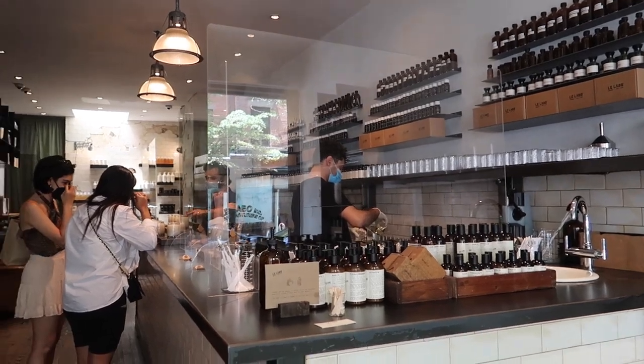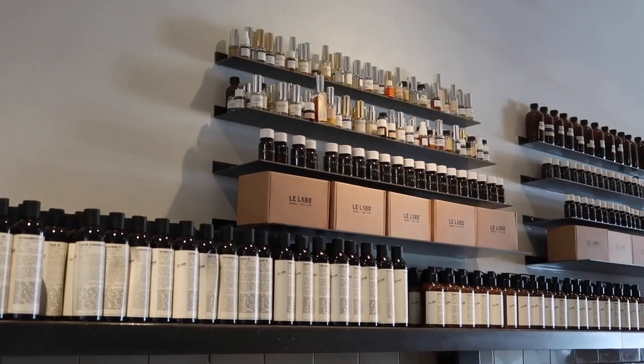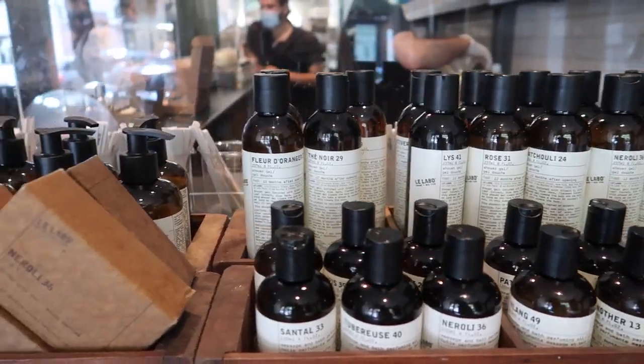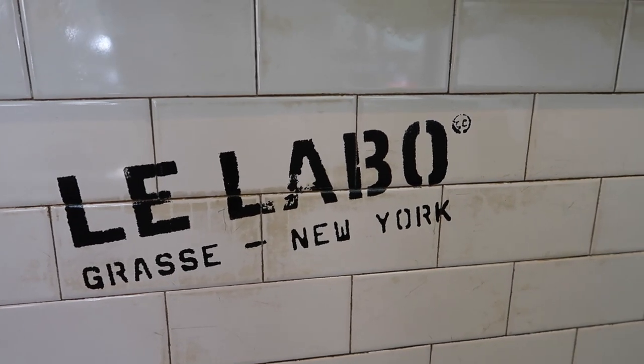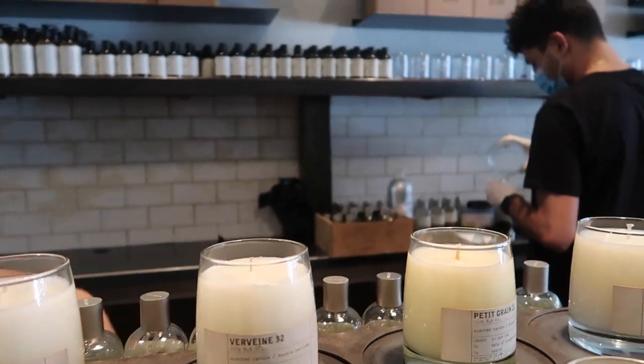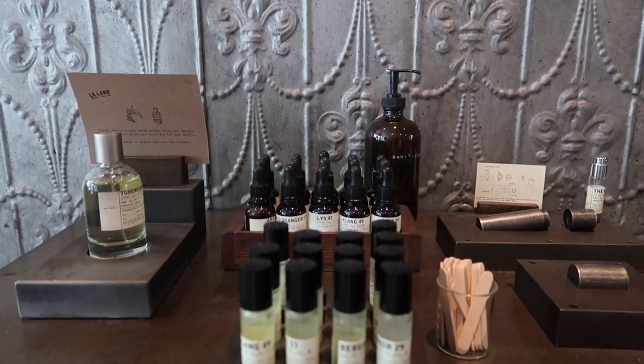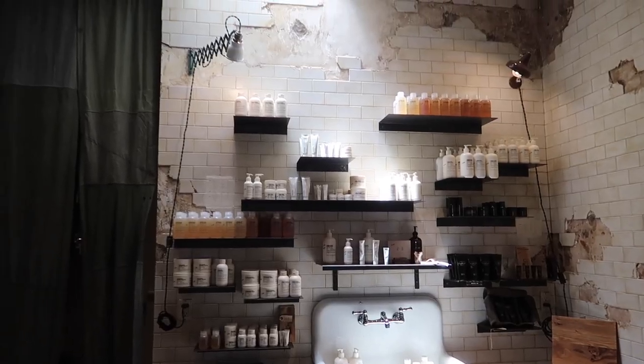Le Labo is fine fragrances — personalized perfumes, candles, shampoo, and lotion. They have 17 fragrances, all unisex. The perfumes are actually made in-house, which is cool. So you can go in, have a whole experience smelling and finding your perfect scent.